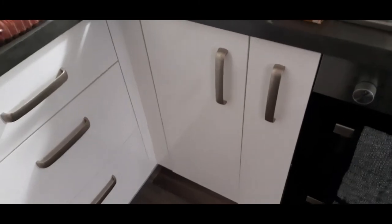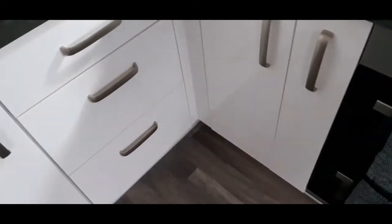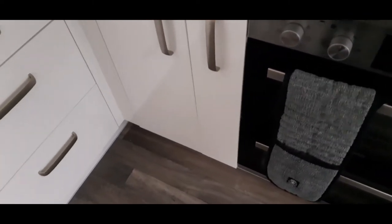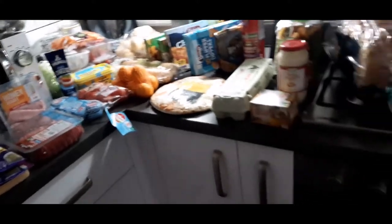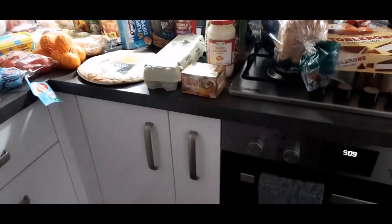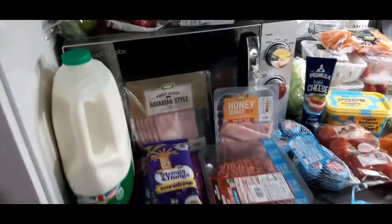I'm going to do what I always do — go from left to right all the way around my kitchen and show you what I've got, and then if I can remember, go through some meal ideas for the next two weeks. We go shopping every two weeks and we have a budget of £115 for two weeks. This includes all the snacks, work lunches, top-ups — all that kind of thing.